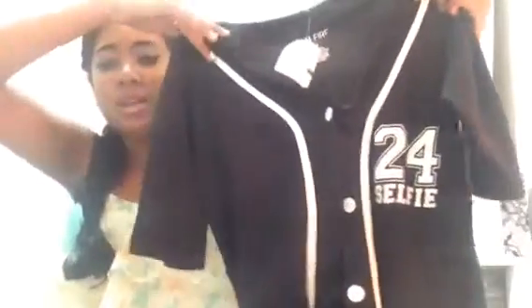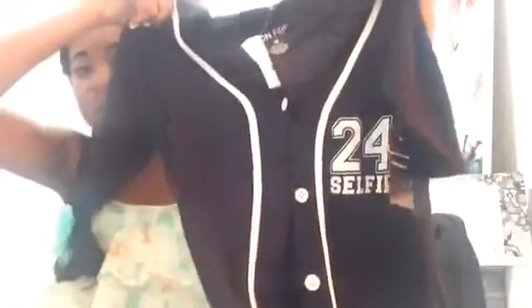Now I'm going to show you guys Burlington Coat Factory. I got this button-up shirt for only $2.99 because they're getting rid of all the summer stuff. It's kind of like a baseball shirt — it says "24 Selfie" on the front and "24" on the back. I just like it, it's cute and really comfortable.